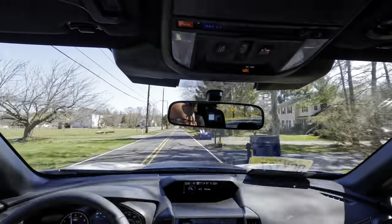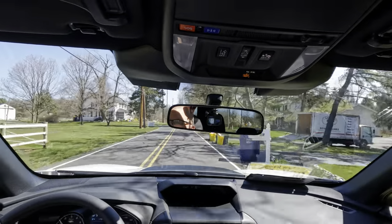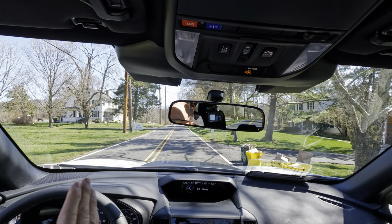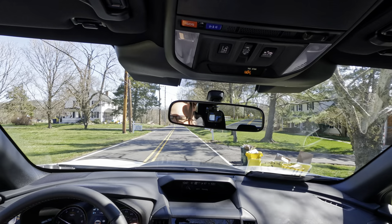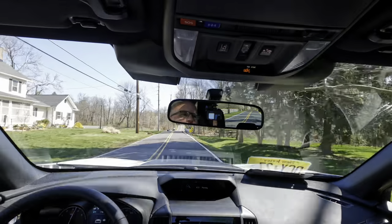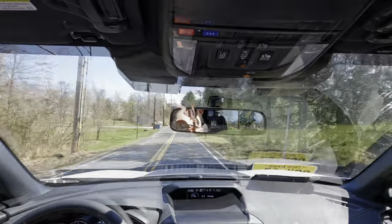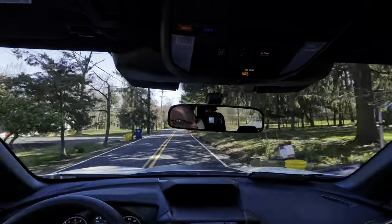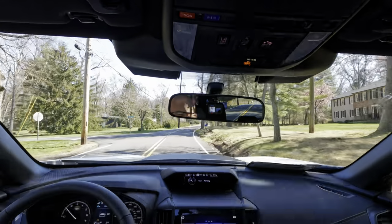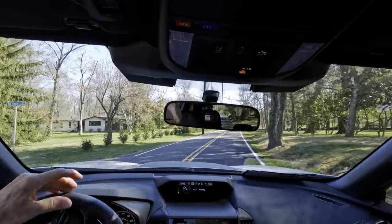We're going to do an emergency stop right here — three, two, one. Came straight to a stop, threw the anchors, nice and linear, no pulling on the wheel. Taking off again down the road — some speed bumps coming up. Nice and easy over those.